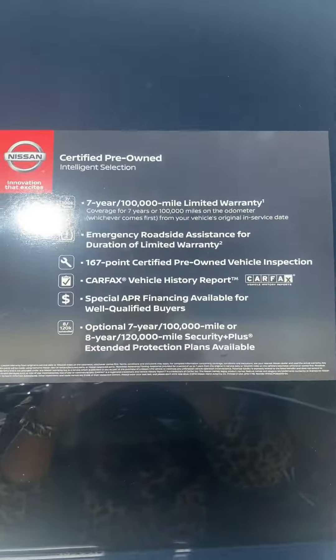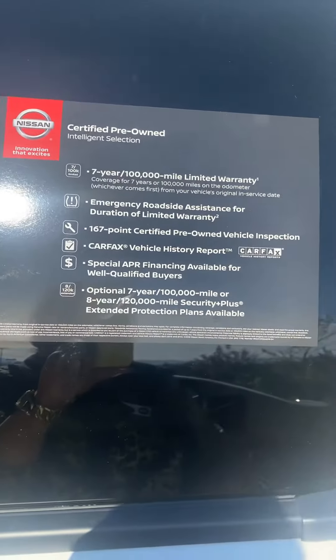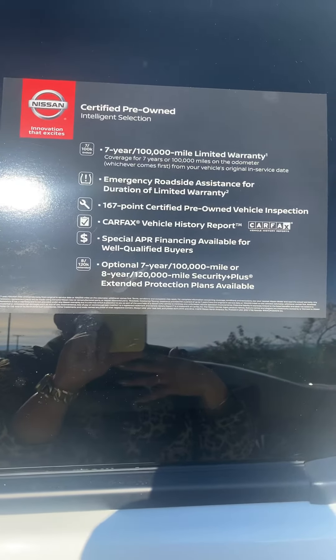Here are a couple of little perks. It is a more top of the line pre-owned vehicle. It comes with a seven-year, 100,000-mile powertrain warranty. It also comes with emergency roadside assistance, and it goes through that more thorough inspection process.